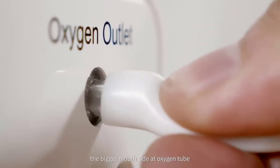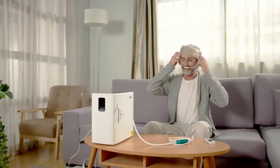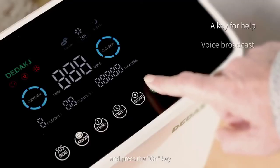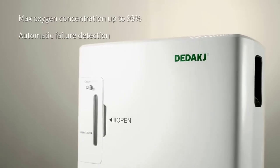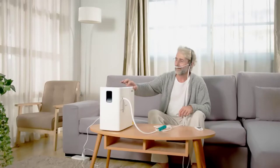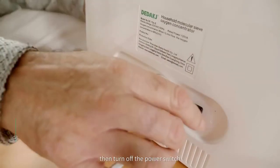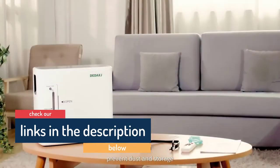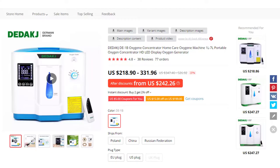Specifications: Oxygen flow 1L-8L adjustable. Oxygen concentration 30% to 93%. Oxygen generation method: pressure swing absorption. Anion output: 8 million centimeters. Atmospheric pressure: 86 to 106 kilopascals. Rated power: 120 VA. Rated voltage: AC 110V / AC 220V. Display control: HD LED touchscreen. Operating noise: 55 dB. Machine size: 33.8 x 18.5 x 30.5 cm. Net weight: 6.3 kg (14 lb / 222 oz).